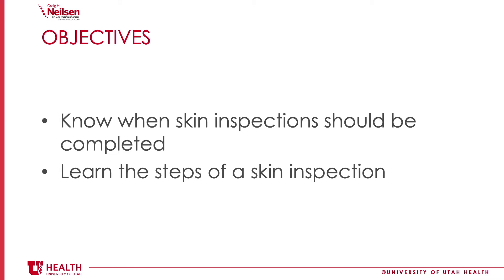During this video we'll talk about when skin inspections should be completed, including how frequently, and we'll talk about the steps of how to complete a skin inspection.